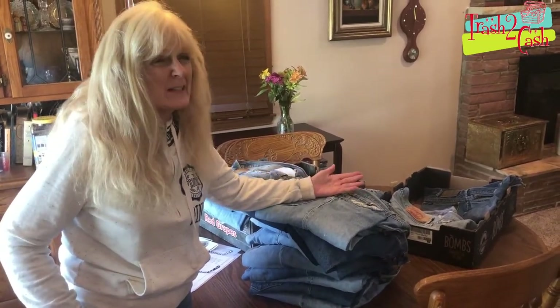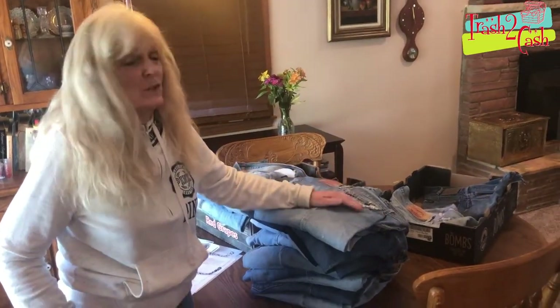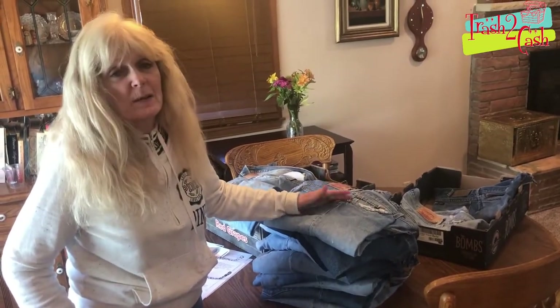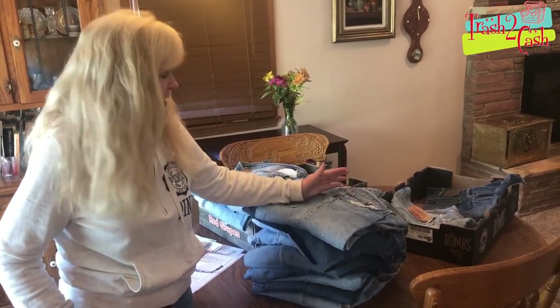I don't think honestly that not too many people are going to find that pair of blue jeans from 1880 that's worth like $30,000. But you may find something from the seventies, eighties, or nineties — so that would be a more logical guesstimate.